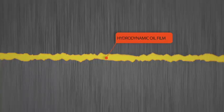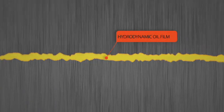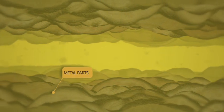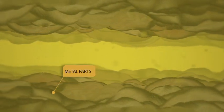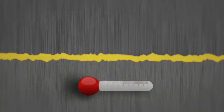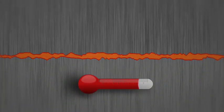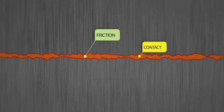Inside your engine are moving metal parts. The job of the oil is to keep those parts separated. When you look at those parts under a microscope, you'll see they're actually not smooth — they're a series of peaks and valleys. The oil's job is to create the barrier film that separates those peaks and valleys. As temperature increases, that barrier film can decrease, leading to friction, contact, and wear. All bad things.